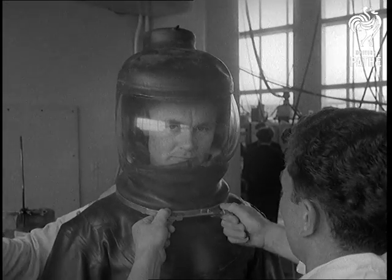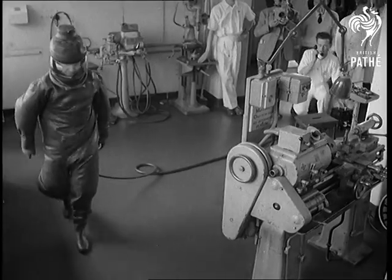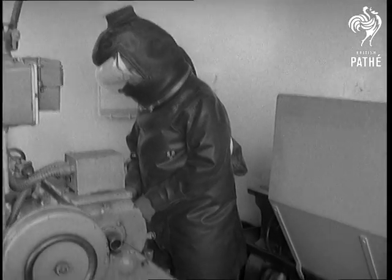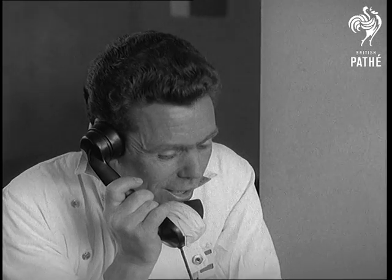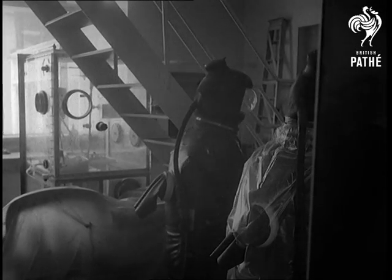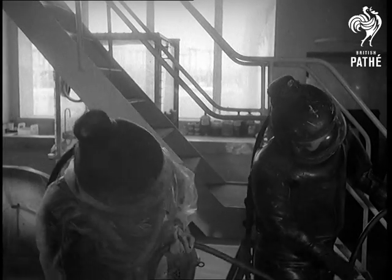The protective suit is completely airtight. Like a deep sea diver, the man inside must be supplied with air through a long hose from outside the danger area. His only link with his colleagues, a few yards away, is by telephone. Our cameraman has to film these workers through a window, for no one may enter this part of the laboratory unprotected.